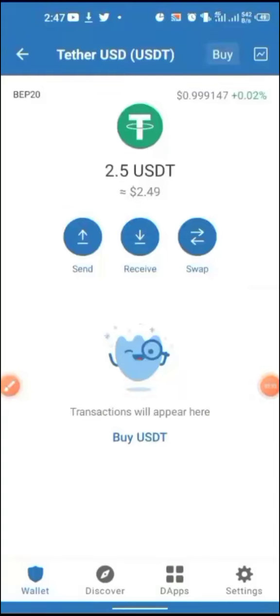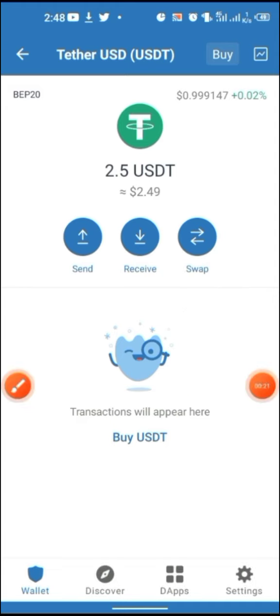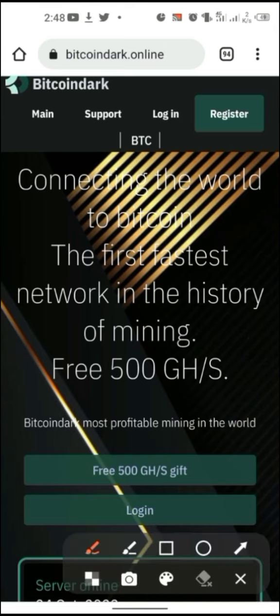Good day guys. Right now I will be showing you a Bitcoin mining website where you can earn three to four cents equivalent of USDT, BNB, or BTC. You can withdraw earnings as USDT, BNB, or Bitcoin itself, so stick around.